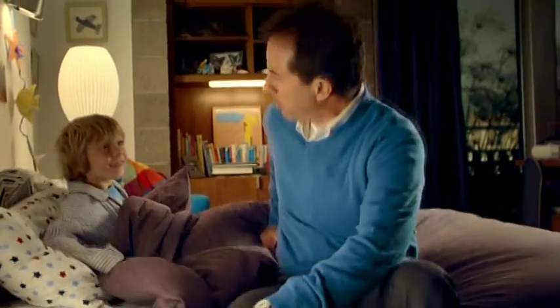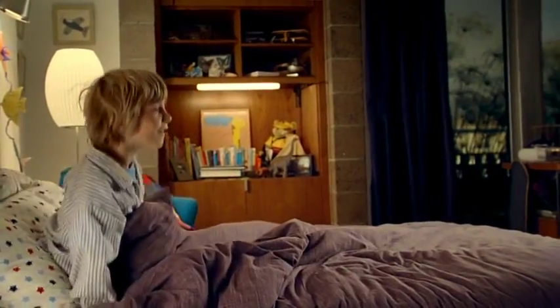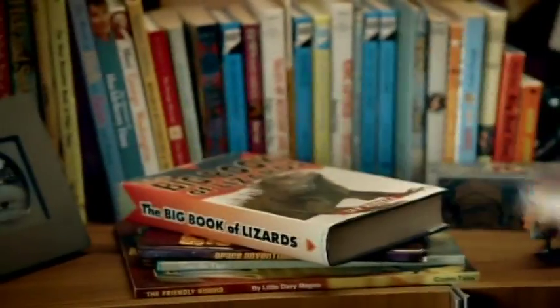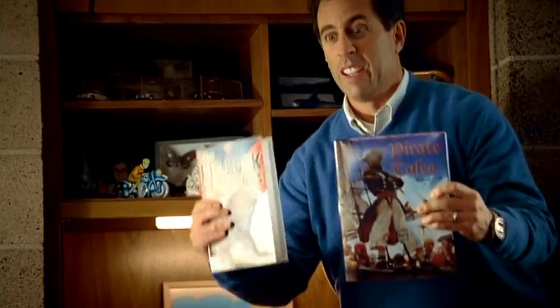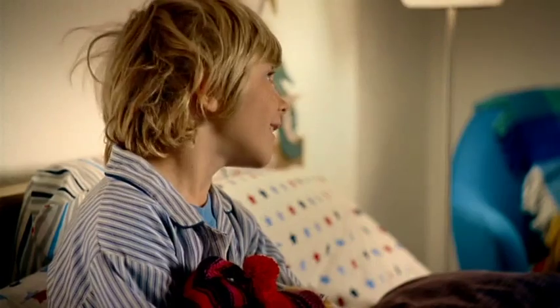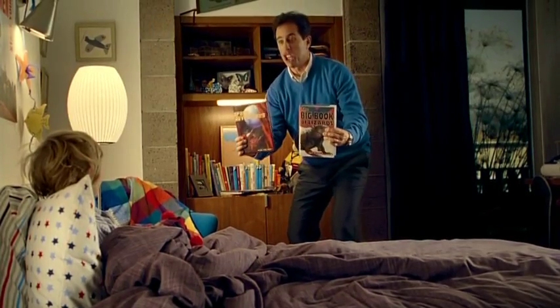Oh dude, get in the bed — you know what time it is, you're supposed to be asleep. You want a story? A pirate story? Lizard story? Lizards eating pirates? A space adventure?